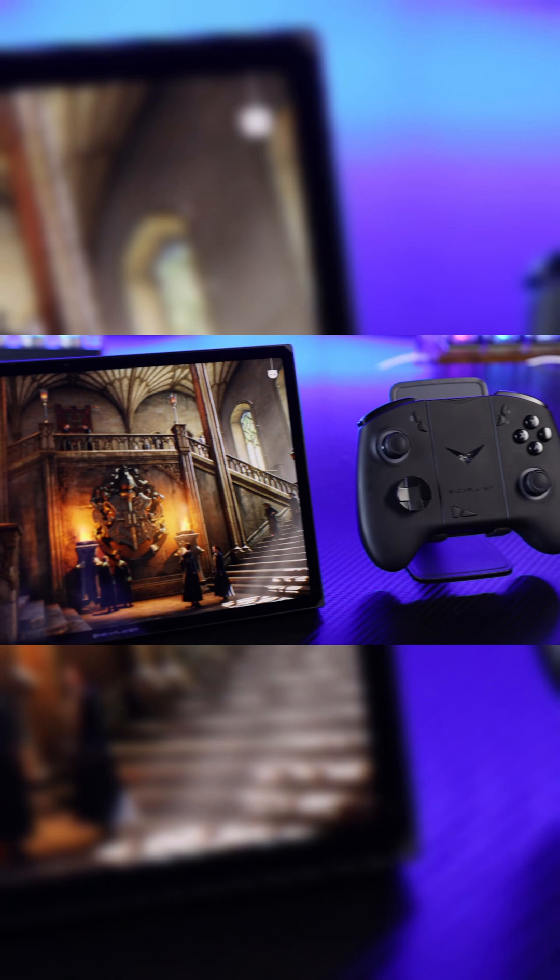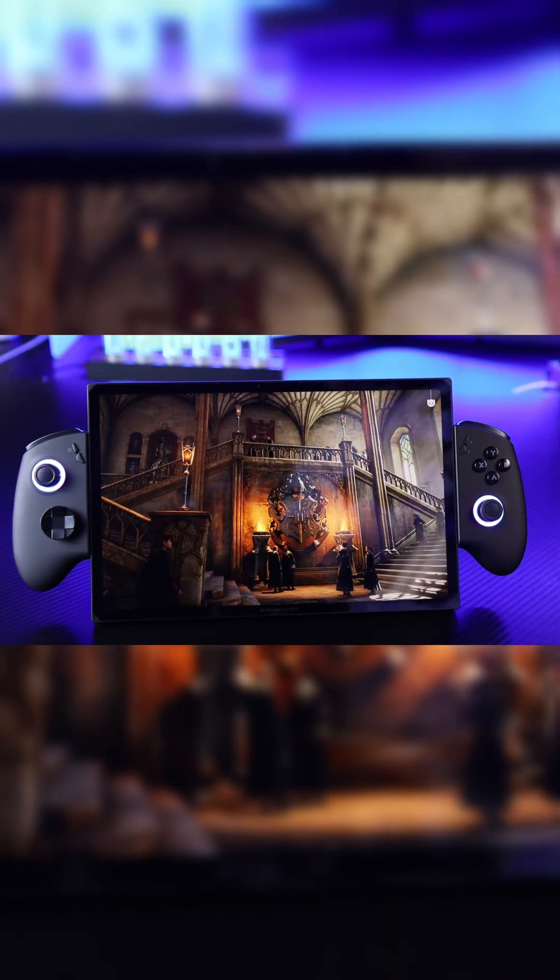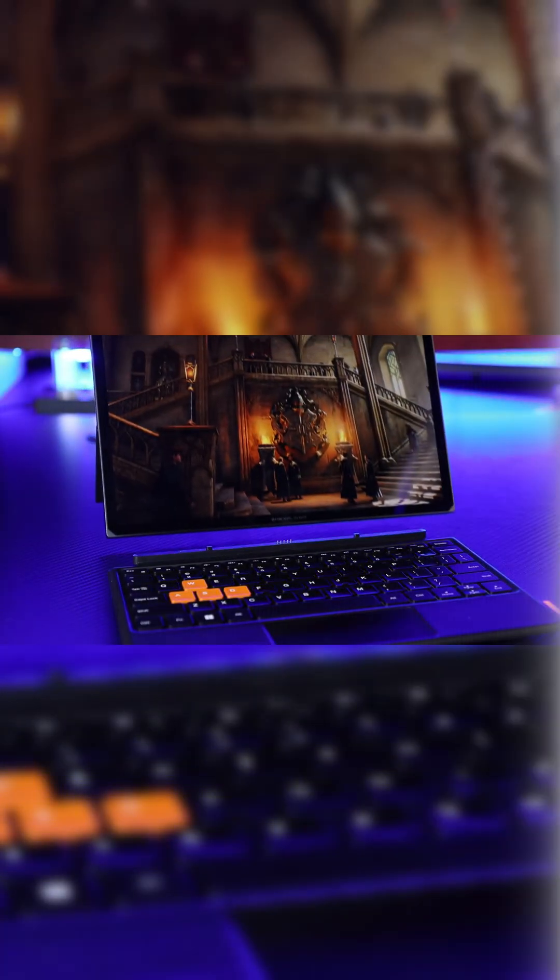But its potential goes far beyond that. It's equipped with the powerful Intel Ultra 7258 microprocessor. If you feel like holding the controller is too far away and not satisfying enough, you can even detach the controllers and attach them to both sides of the tablet, instantly transforming it into your own personal gaming station.